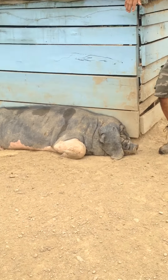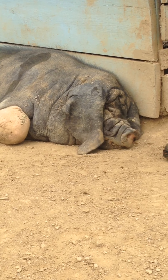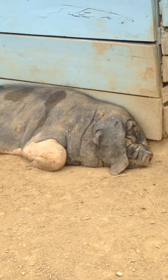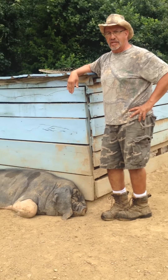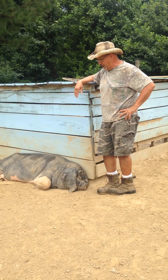They're unique in that they are hyper-prolific, which means they have very large litters. This young lady's last litter was 20. A typical Meishan litter can be from 12 to 16 piglets by the third parity, or the third time that they farrow or have babies.